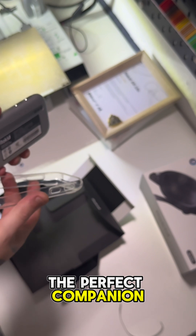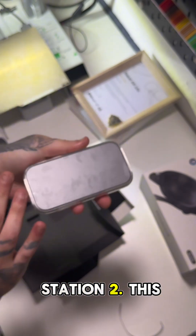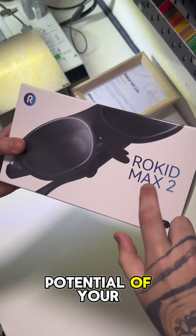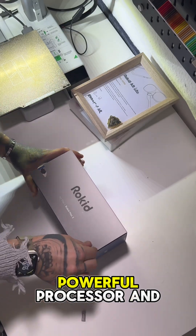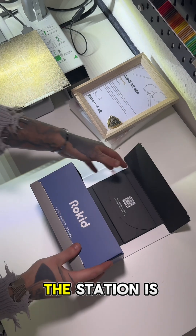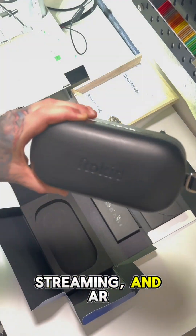The perfect companion is the Rokkeed Station 2. This compact control unit unlocks the full potential of your headset. Featuring a powerful processor and up to 128 GB of storage, the station is ideal for gaming, streaming, and AR applications.